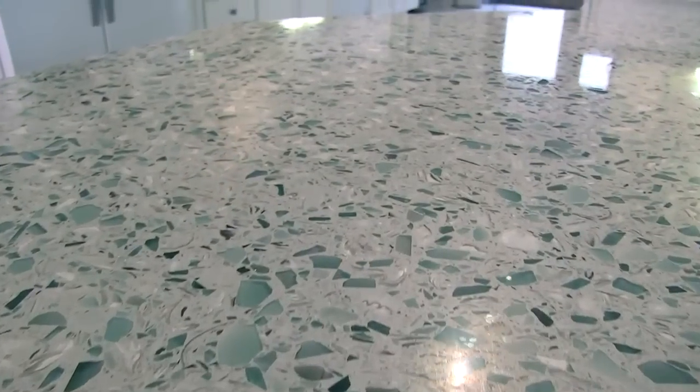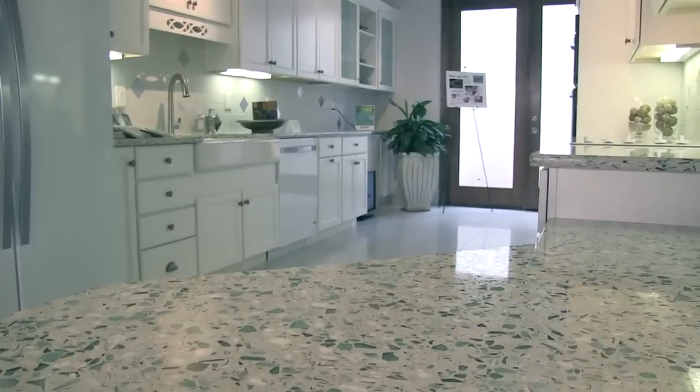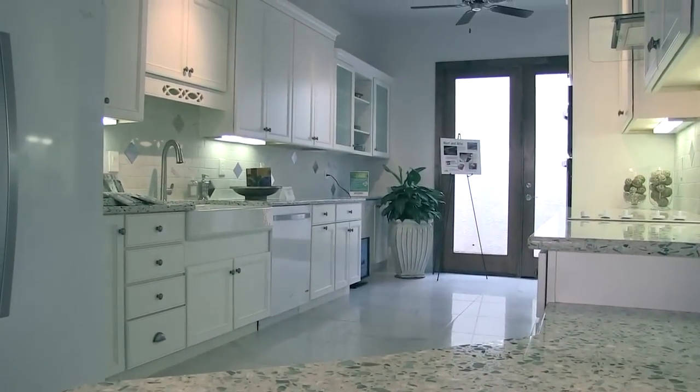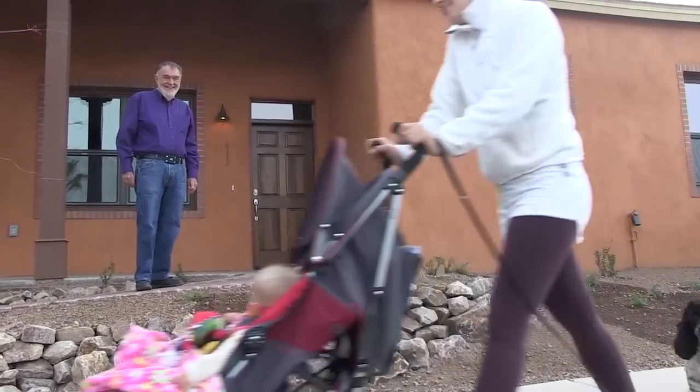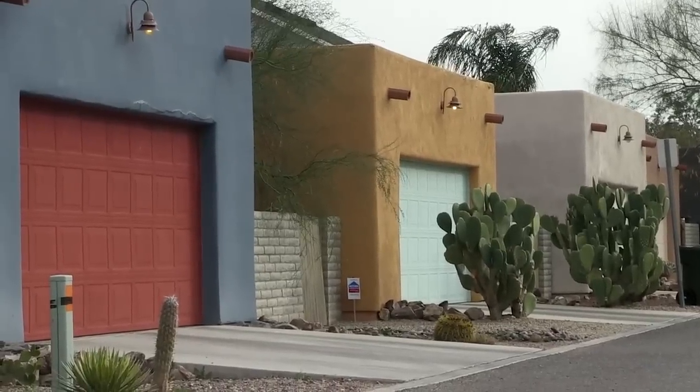We're using recycled glass countertops, so recycling which saves energy all the way down the line. The location we're in, people walk to work from here. On average, we probably have a half car less per home because of our location.